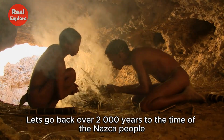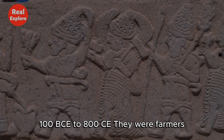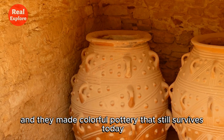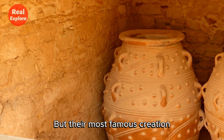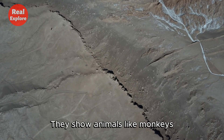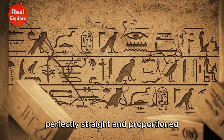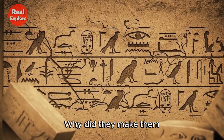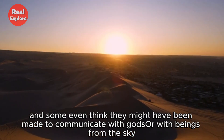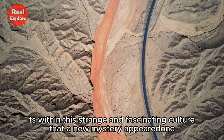Let's go back over 2,000 years to the time of the Nazca people. This ancient civilization lived in Peru from about 100 BCE to 800 CE. They were farmers, artists, and engineers. They built amazing underground systems to carry water through the desert and made colorful pottery that still survives today. But their most famous creation was the Nazca Lines — these huge drawings, called geoglyphs, can only be seen properly from the air. They show animals like monkeys, birds, and spiders, some drawn in just a few strokes, perfectly straight and proportioned, as if made with a giant ruler.